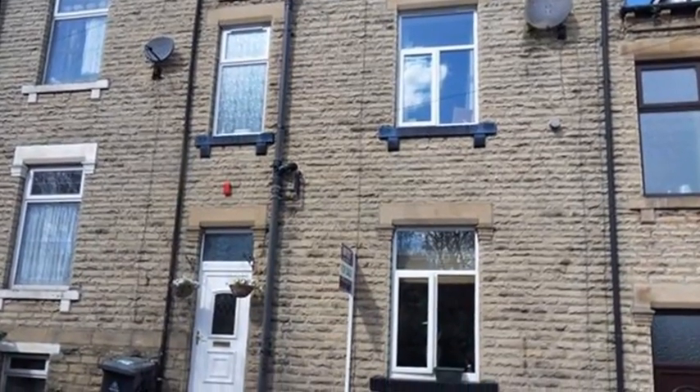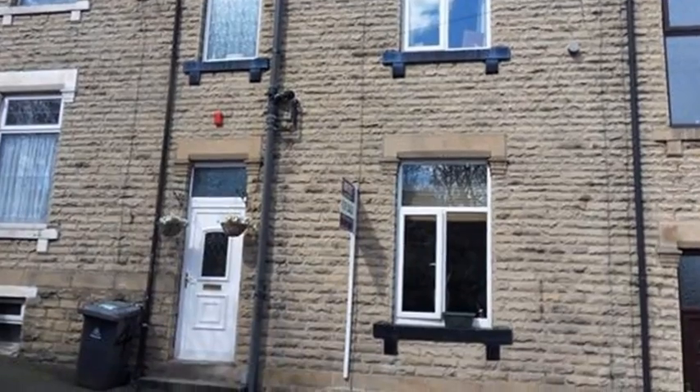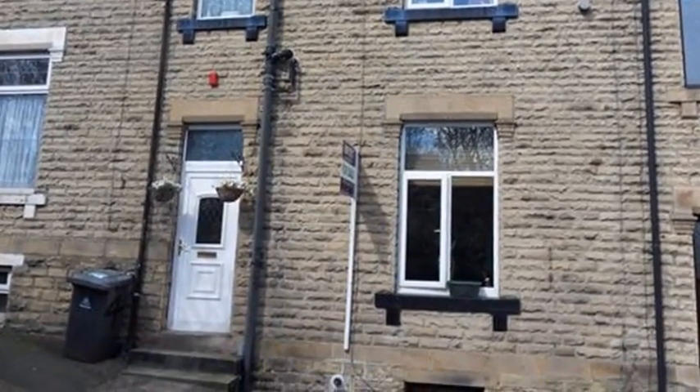This deceptively spacious mid-terrace house is located in Dewsbury and comes complete with off-road parking and a tiered decking area to the rear.